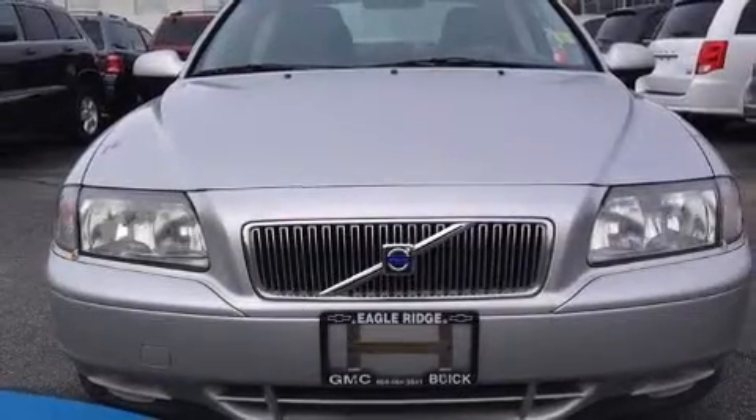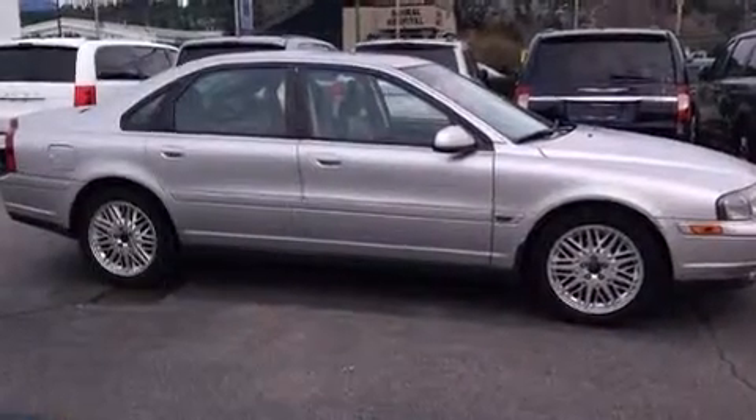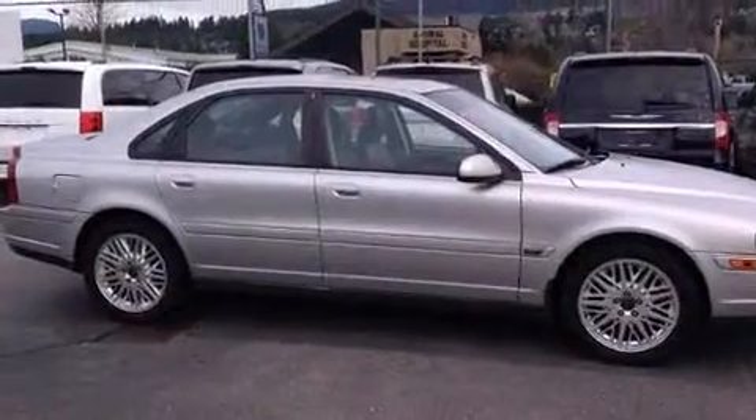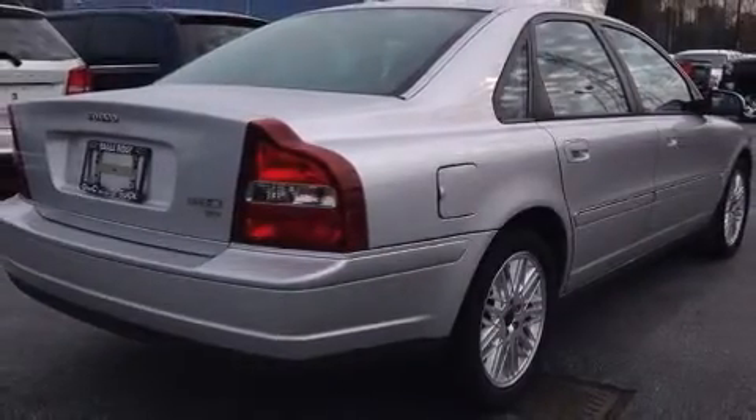Come test drive this 2002 Volvo S80. This four-door, five-passenger sedan provides exceptional value. It features a front-wheel drive platform, an automatic transmission, and a refined six-cylinder engine.